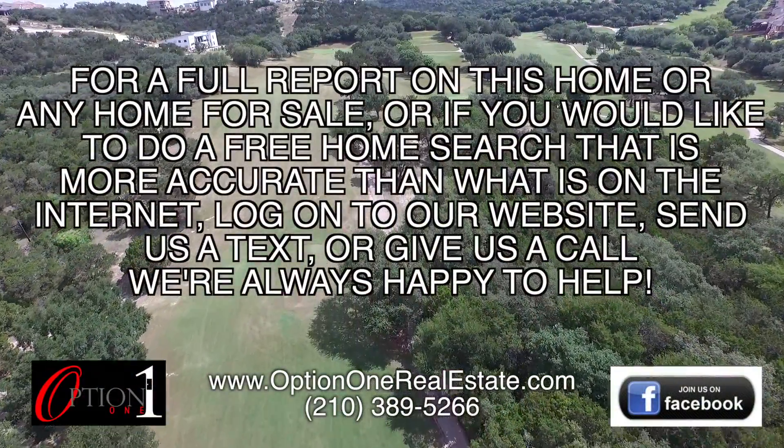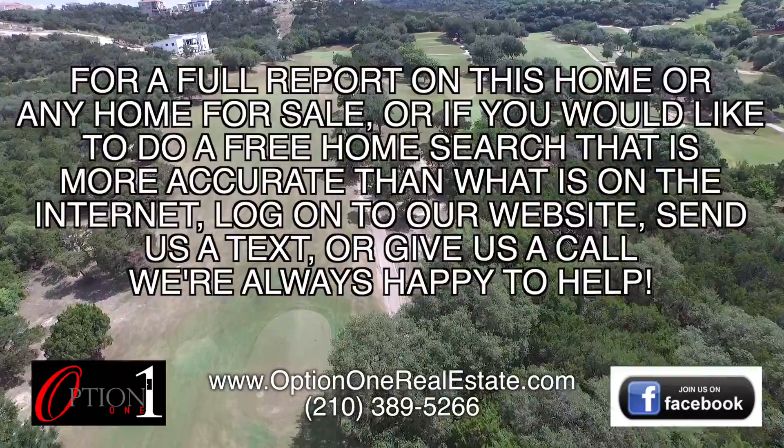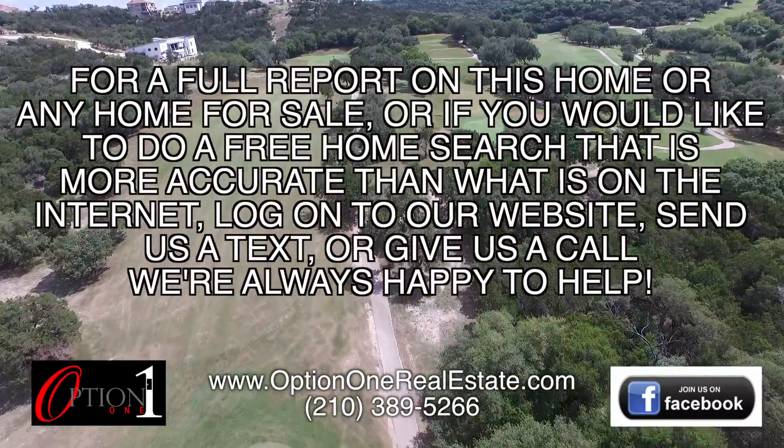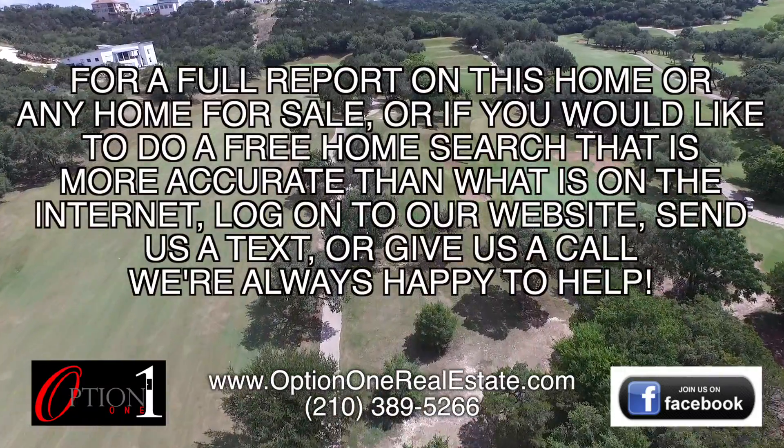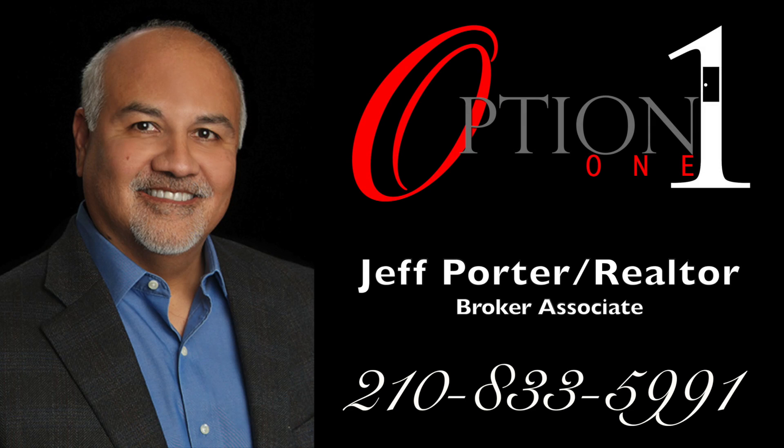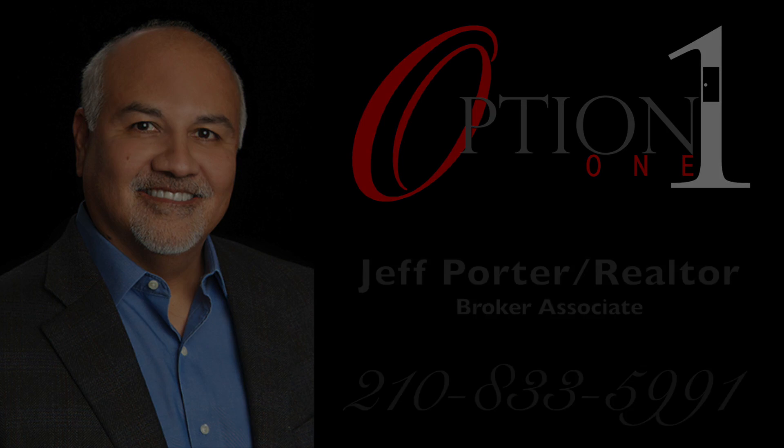For a full report on this home, or any home for sale, or if you would like to do a free home search that is more accurate than what's on the internet, log on to our website, send us a text, or give us a call — we're always happy to help. Come on out this weekend, I'll be here holding an open house Saturday July 8th from 11-3 o'clock, and Sunday July 9th from 1-4 o'clock. Don't miss out on this one.